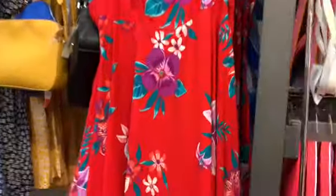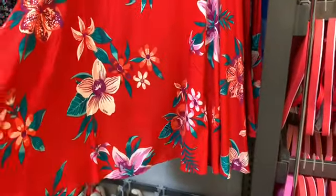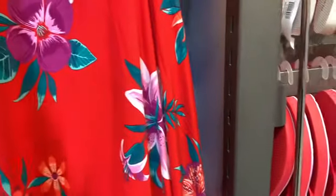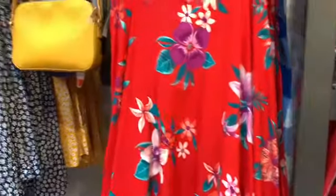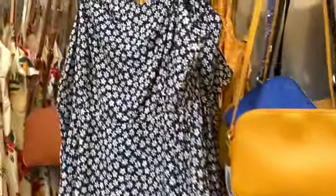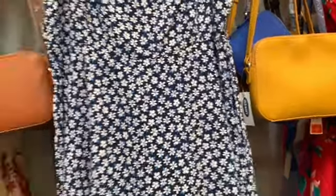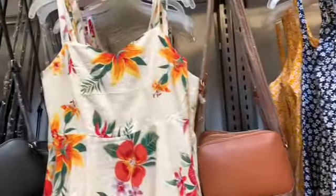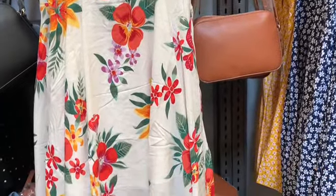They have some more dresses over here. This one's like a reddish color with different flowers on it — really pretty. The original price is $34.99 with an additional 30% off. They have this blue dress with little white flowers on it, and they also have this one here — very cute, very summery dresses.